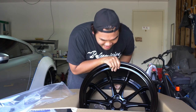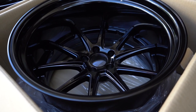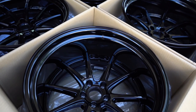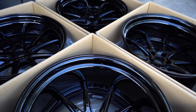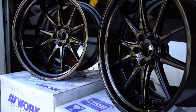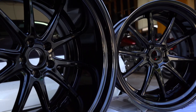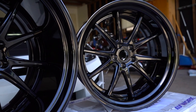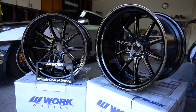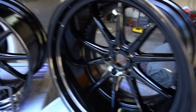Holy crap. I need a personal break. We're gonna cut to the video in three, two, one. I don't know how many times I'm gonna say this, but I am in love with these wheels. I went with the full triple black — huge shout out to Charge Speed USA and Work Wheels, they straight up killed it.